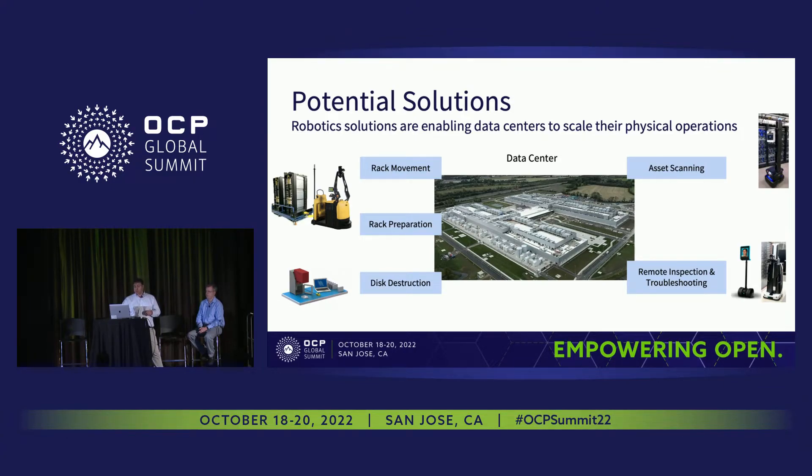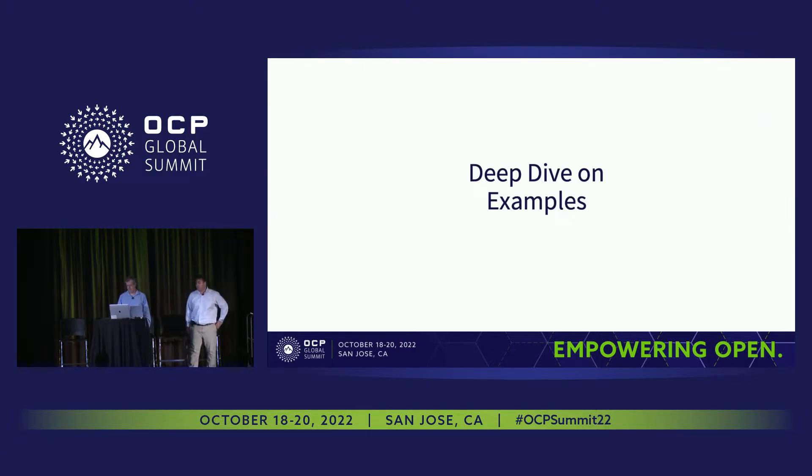Kurt will provide some exciting details about our progress in two main areas. Hello, I'm Kurt Myers, and I work on robots and automation at Meta. I'm going to share more details about how we are solving some of the concepts that Georgios presented here.